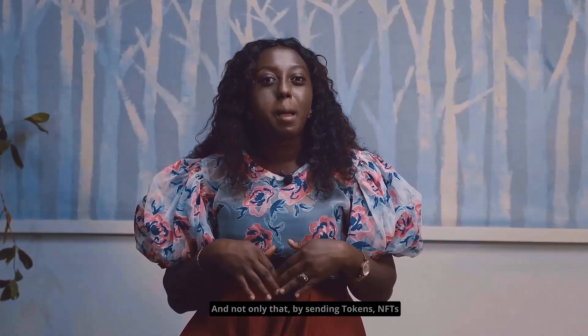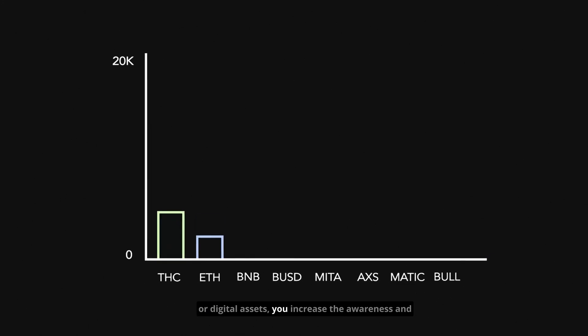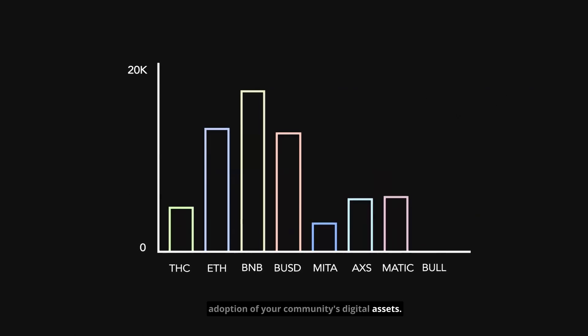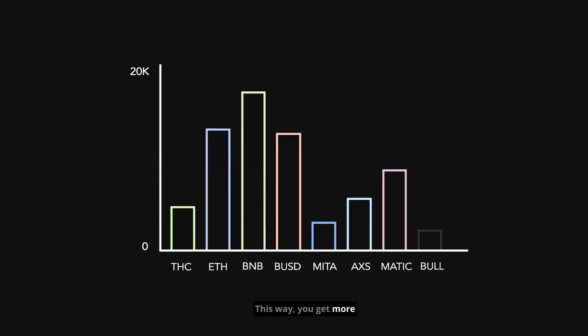And not only that, by sending tokens, NFTs or digital assets, you increase the awareness and adoption of your community's digital assets. This way, you get more people excited about your community.